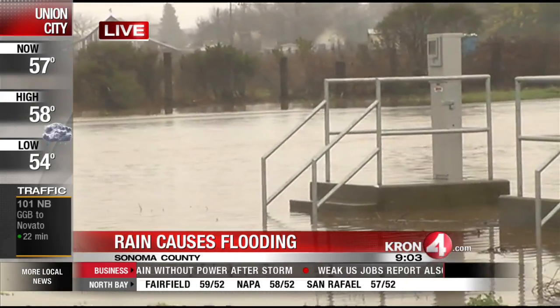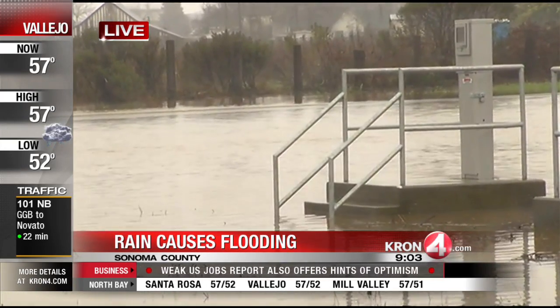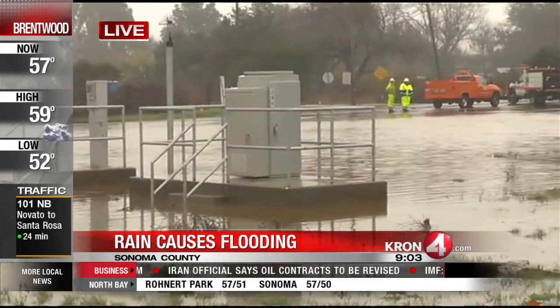It has subsided a little bit in the past few hours, but it's still coming down. You might even be able to see a few sprinkles there in the water. But at this point, it really is just a wait-and-see game. Not much that Caltrans crews can do to clear this — it just takes as long as it takes, unfortunately.